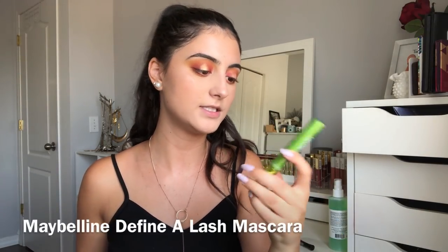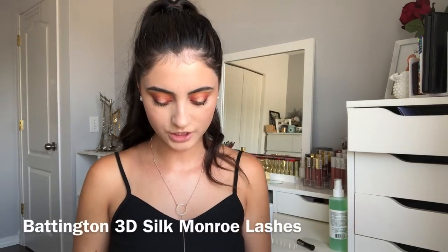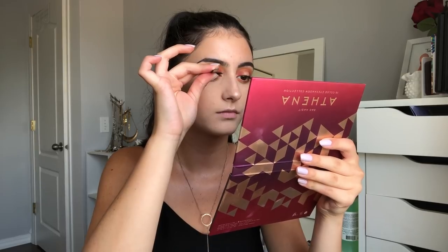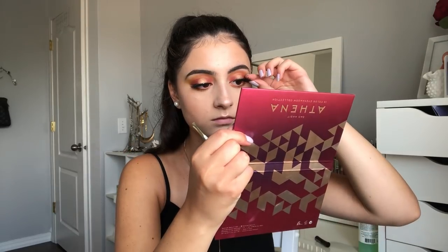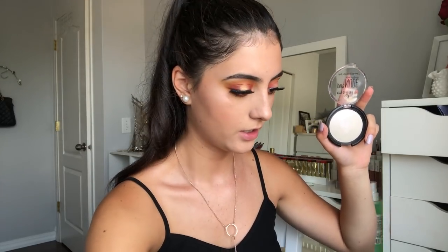I'm going to apply the Maybelline Define Lash Mascara — since I'm applying false lashes I just want a very light coat, and this one applies a very light coat. I usually don't use this for my regular mascara, but if you just want something that blends into false lashes this is perfect. For lashes today I'm using the Battington Lashes in the Monroe 3D Silk Lash. Then I'm going to use the Pure Nude Highlighter in Be My Space Light to highlight the inner corner of my eye — I love how the pink is complementing the other colors in this look.